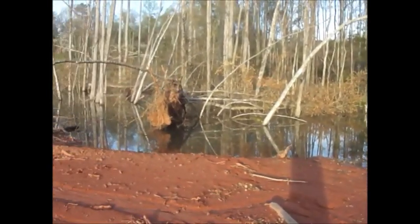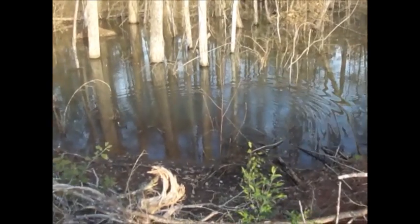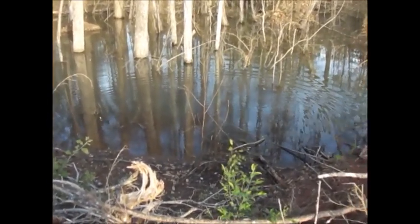Neat little beaver pond. You just missed it — it was an alligator snapping turtle in the beaver pond here. Pretty big one too.